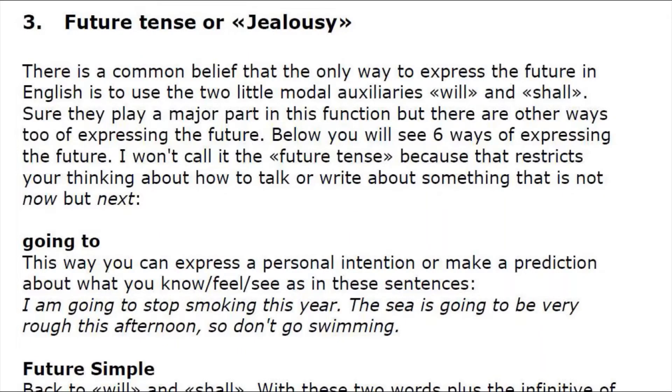Learn English grammar through stories: future tense. It is a common belief that the only way to express the future in English is to use the two little modal auxiliaries 'will' and 'shall.' Sure, they play a major part in this function, but there are other ways of expressing the future. Below you will see six ways of expressing the future.